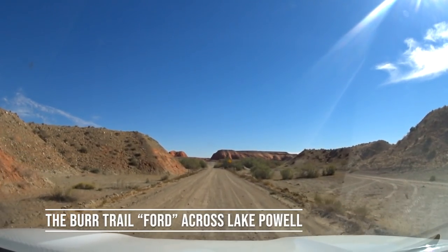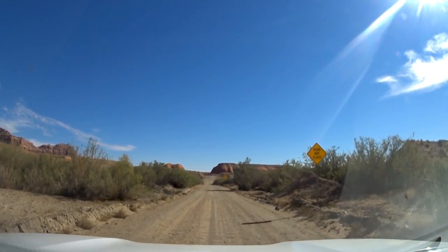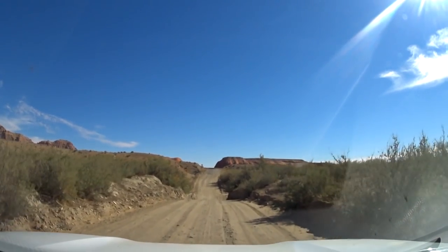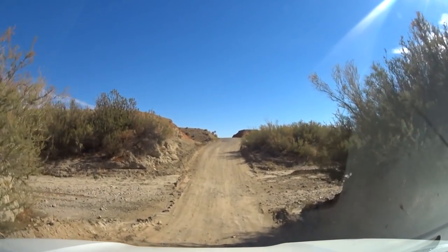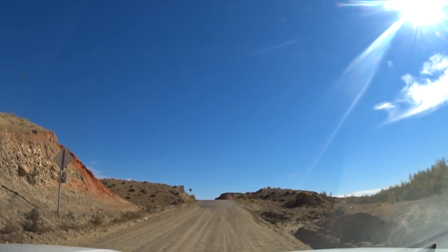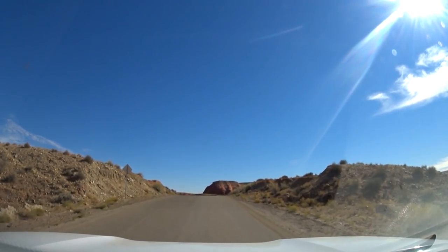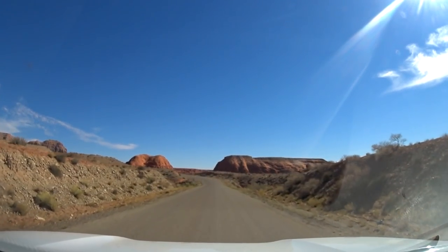When Lake Powell is at its maximum level, this area would technically be a part of the lake. I'm not sure how deep it gets — it's been so long since it was actually at a full pool. Obviously right now it's just a drainage because the lake hasn't been full in ages. I'm not sure what they would do if it got to its full level again — if this whole road would be closed off, if they have a way of bridging it, or maybe when it's full you can still ford it and it's only two feet deep or something like that.